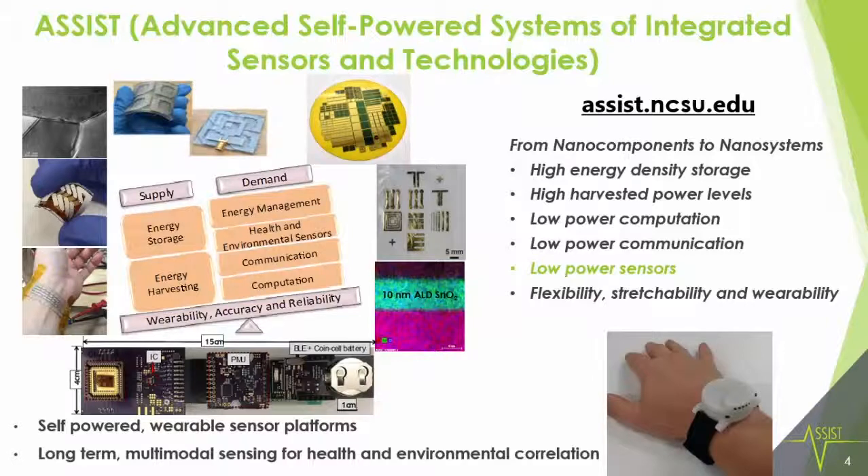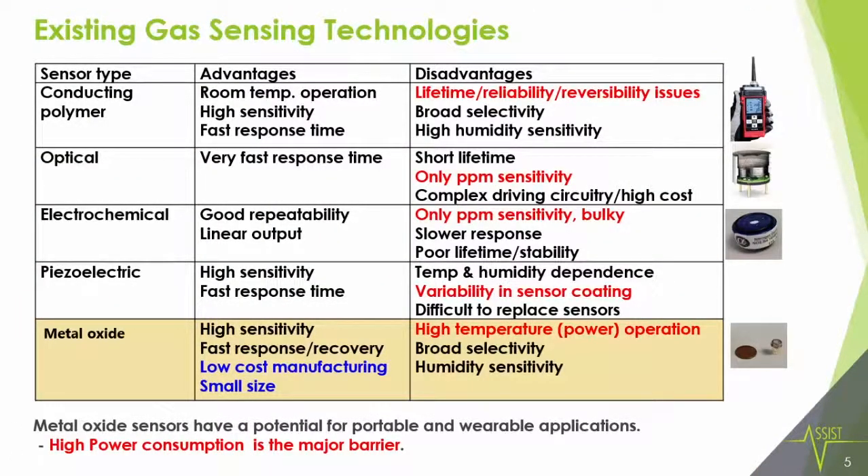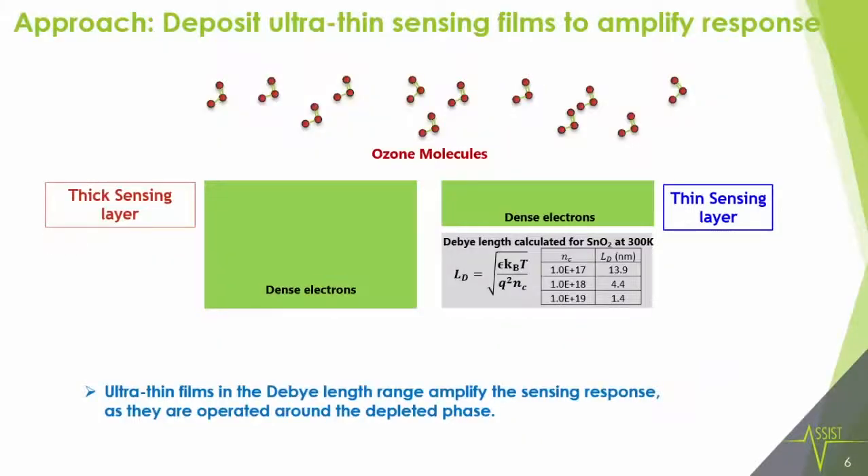So how do we reach this objective? We were looking at all the different sorts of sensors available. Metal oxide sensors came close with high sensitivity, fast response and recovery, and low-cost manufacturing. But the only barrier was high-temperature operation — these sensors typically operate at 400°C to 500°C, which requires a lot of power. Our solution was to deposit ultra-thin sensing films which would amplify the response. I have a graphic here for you.